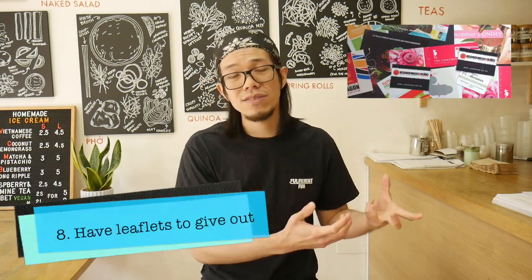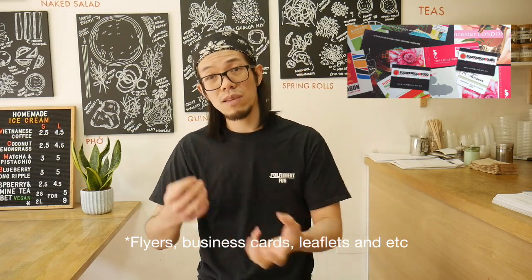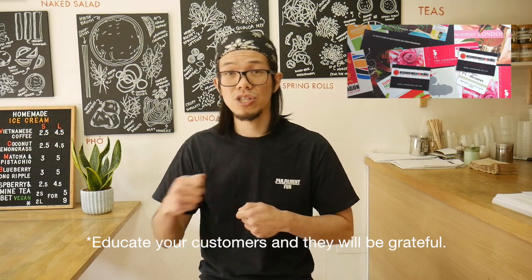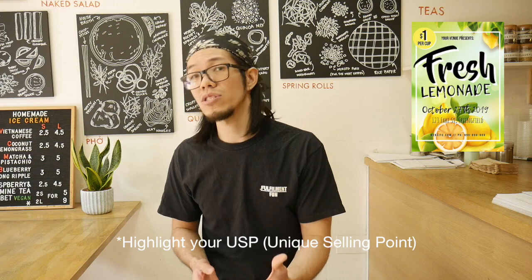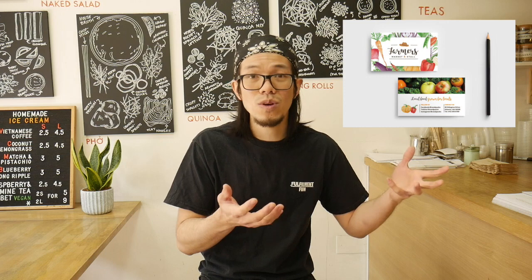Have leaflets to give out, or display information on your store — anything that will hopefully enhance your business and educate customers about you and your product. If you have all the necessary information around your store, nicely labelled, and people can take stuff away, that's a massive plus. If they get to know you, your business, your origins, your ingredients, they can tell their friends and family about you and word of mouth will spread. Free word of mouth is so important — you don't need to spend any money on it because people are willingly telling their friends and family about you.